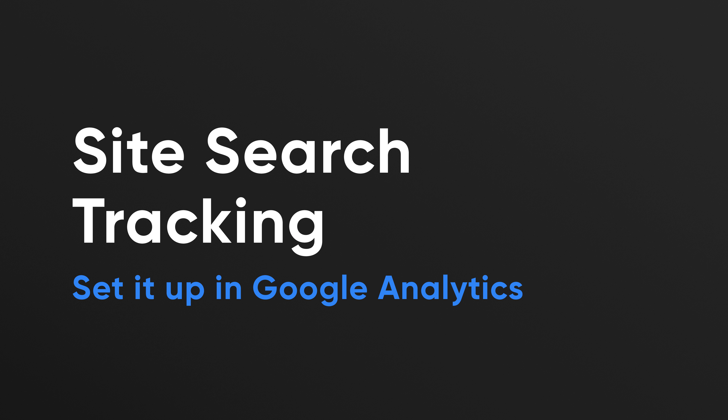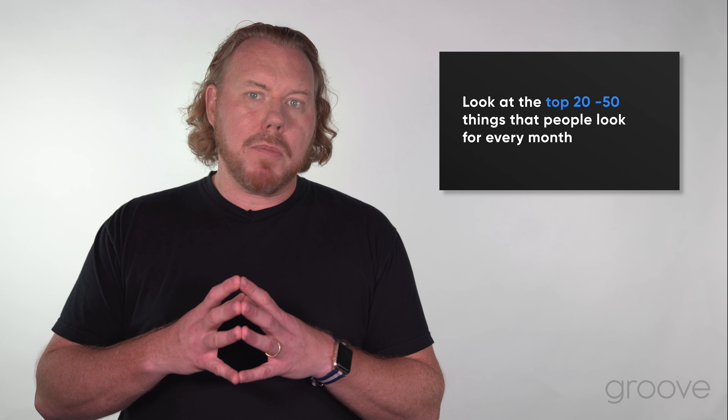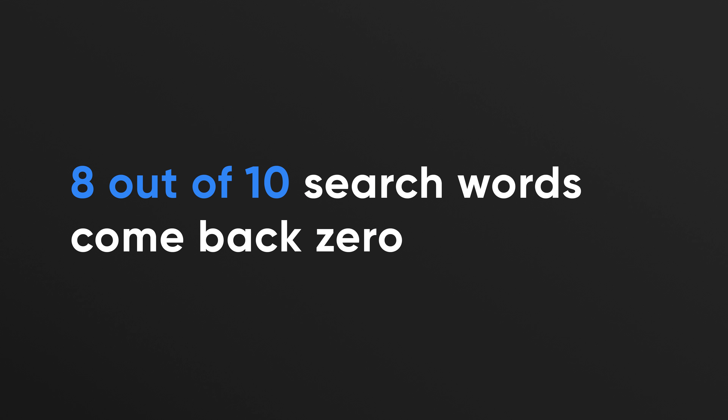These are actively engaged users that want to buy and they spend more money faster with you. So we want to think about what results we're presenting back to them. Make sure you set up site search tracking in Google Analytics, then look at the top 20 to 50 things people search for every month and see what results are coming back. We've worked with mid-market e-tailers where 8 out of the top 10 search terms came back with zero results — they didn't even know they weren't tracking it. Many of those visitors would hit the no-results page and exit to buy from somebody else.